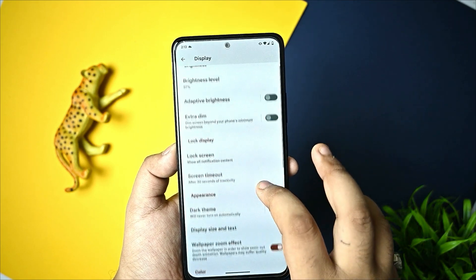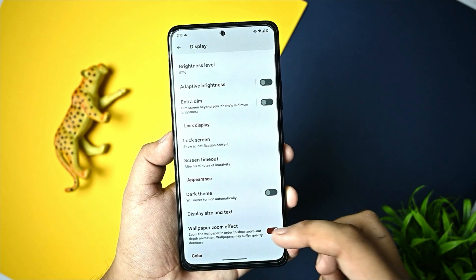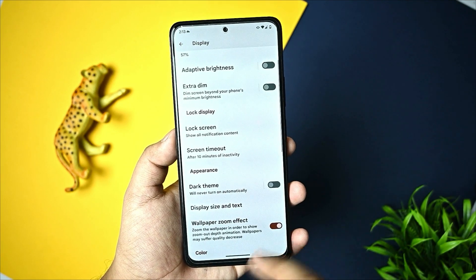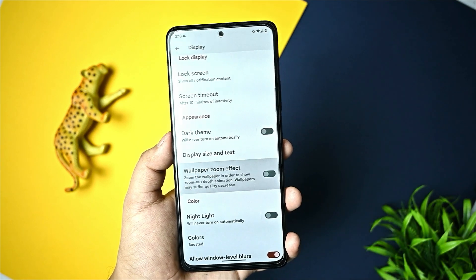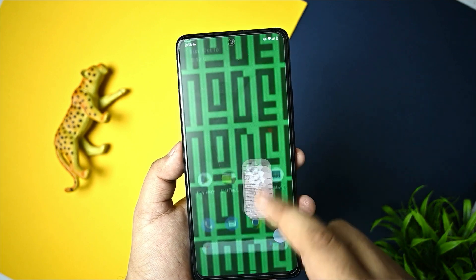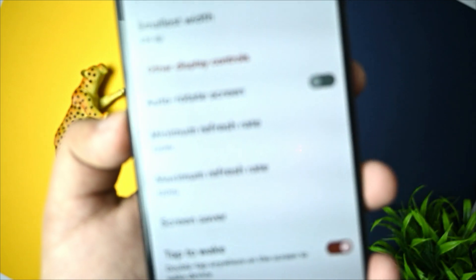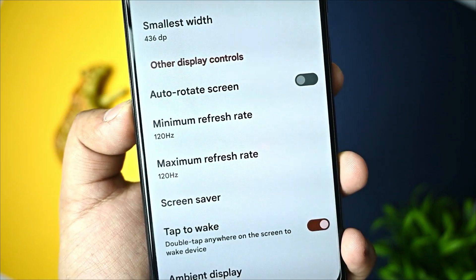Everything is fine. You have the screen timeout option, dark theme with pitch black color, bold text, display size and font size options. Wallpaper and screen zoom effect are enabled. There is a slight lag when you open the back, but it is minimal. The minimum and maximum screen refresh rate option is already given here, so no issues.